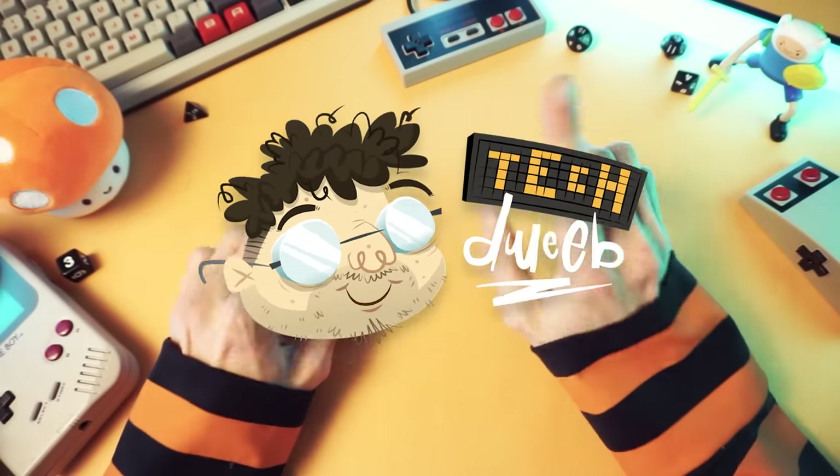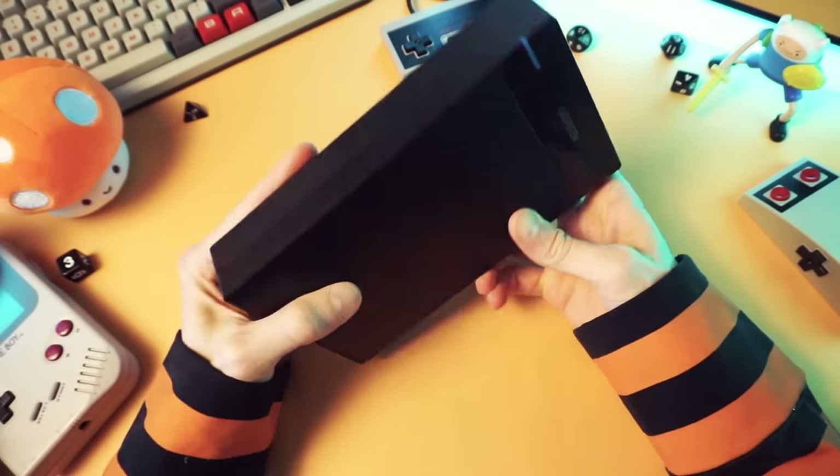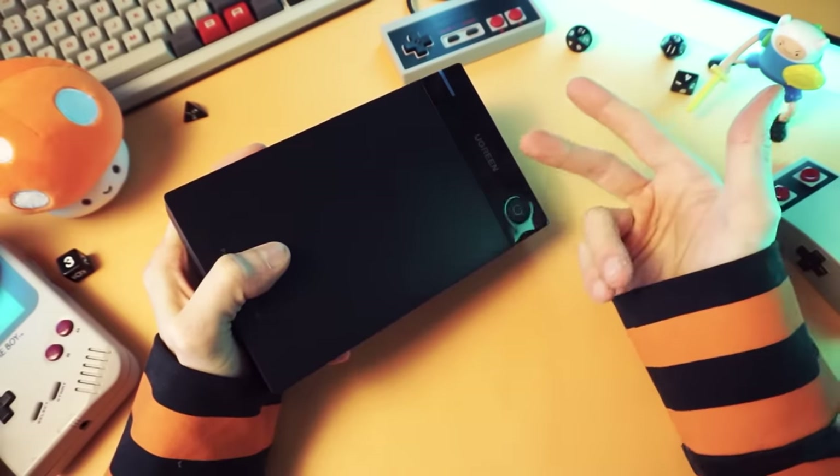Hello! I'm TechDweeb. Welcome, and thanks for clicking on the video today. This may look like a black rectangle — because it is. But it's also a hard drive.